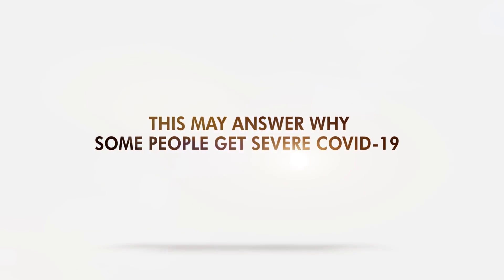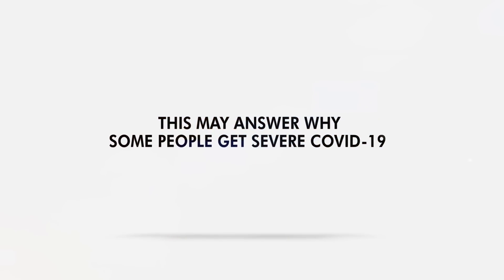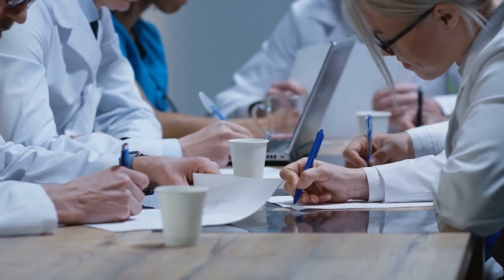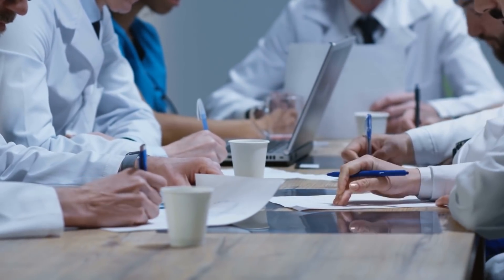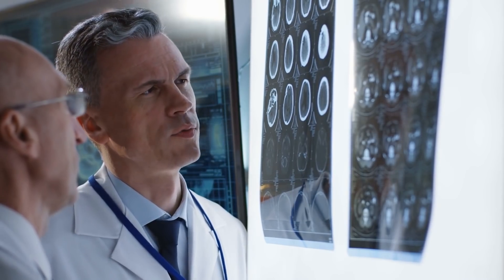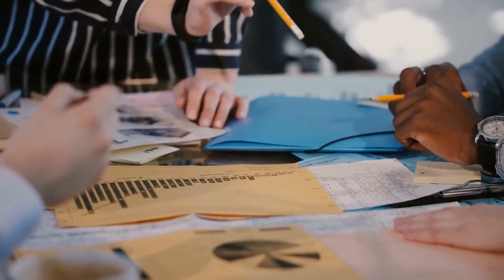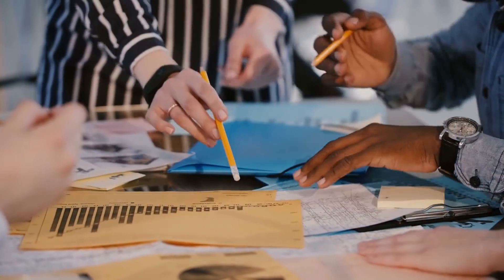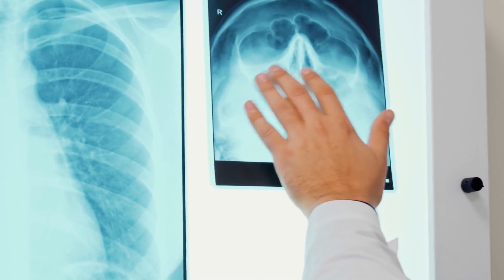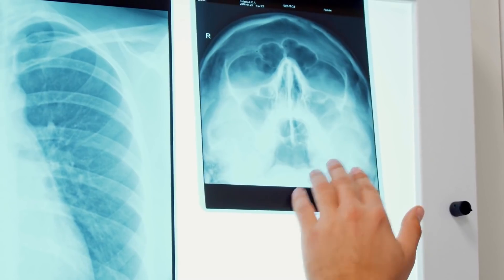This may answer why some people get severe COVID-19. Experts know that some people with COVID-19 may have mild or no symptoms, but others may develop serious symptoms regardless of their health status. Why does it happen to these individuals? A new study offers an insight, and it will take you to the battlefield — the nose.